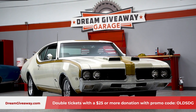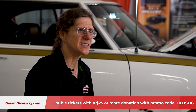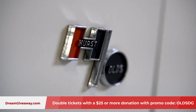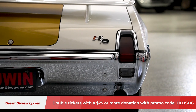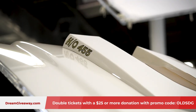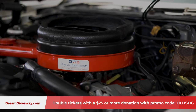Right behind us is the 1969 Hurst Olds, and this Hurst Olds is very, very special. This vehicle is the first — numero uno — the first Hurst Olds ever produced by a company called Demmer Engineering. They were hired by Hurst to produce these vehicles. You couldn't get a 455 engine in an Oldsmobile Cutlass because General Motors would not allow it, but because the vehicles were not being finished at the factory, General Motors allowed Oldsmobile to go ahead and drop the 455 engine in.